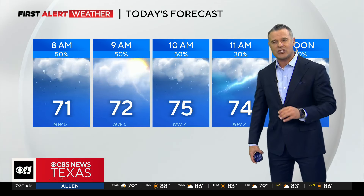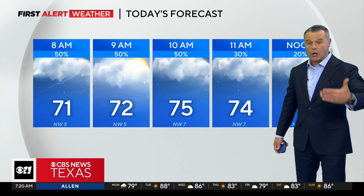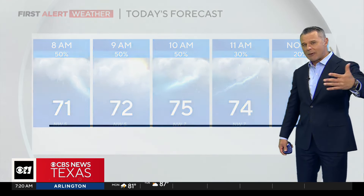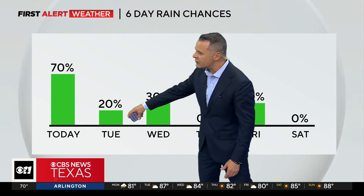Our rain chances are a 50-50 shot this morning, then tapering off to 30% to 20% by midday. I'll drop the alert probably right around 9 to 10 o'clock this morning as most of the rain should be coming to an end, dropping below alert levels for us.